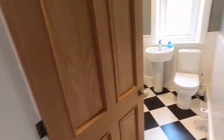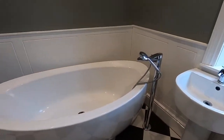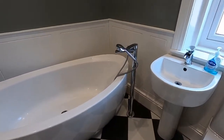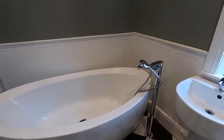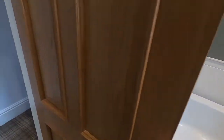Next up we've got the bathroom. Toilet, sink and freestanding bath, with a shower option over it as well. And a towel radiator there too.